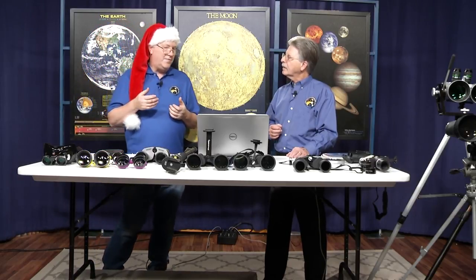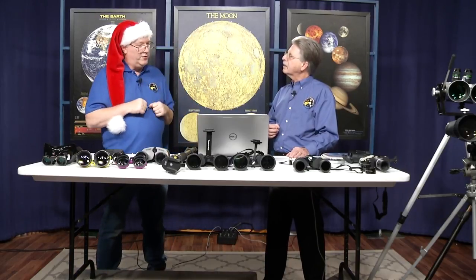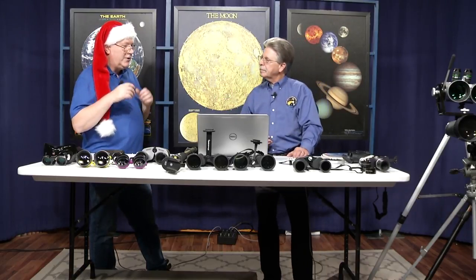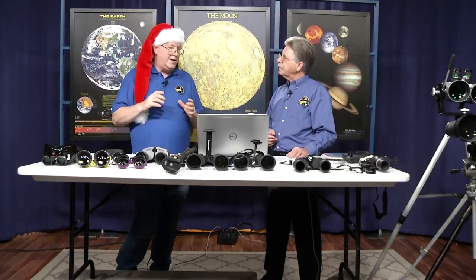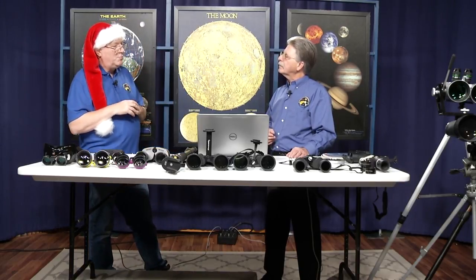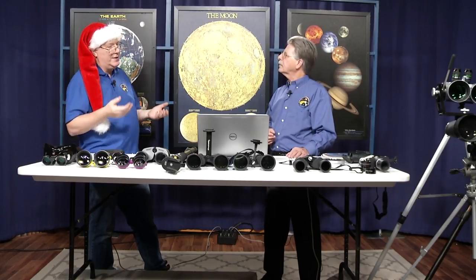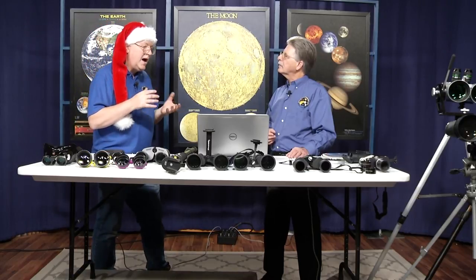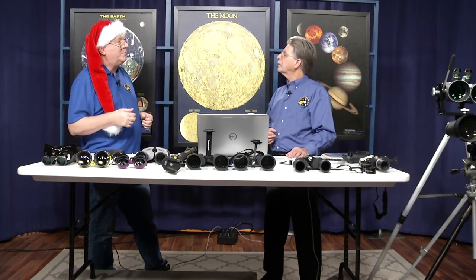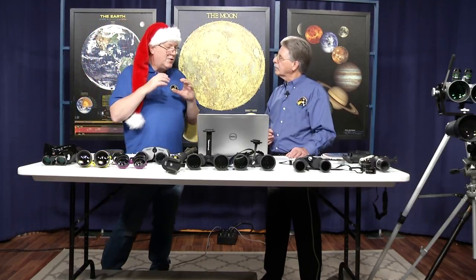Higher magnification yields much greater detail, but you see less of the sky — much as a telescope does. Aperture gives you light gathering and luminance. Smaller aperture is more hand-holdable but you see fewer stars and fewer deep sky objects. 7x50 is the most common recommendation, giving you a 7mm exit pupil, which is the largest exit pupil younger people can have.